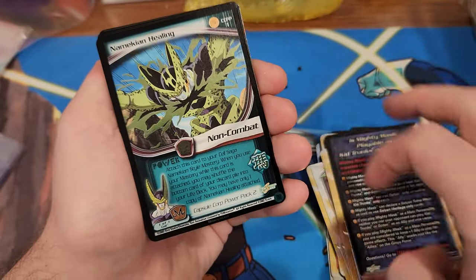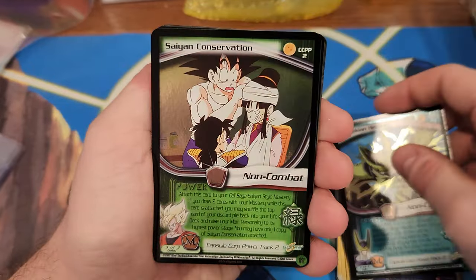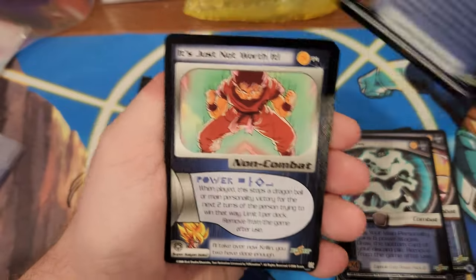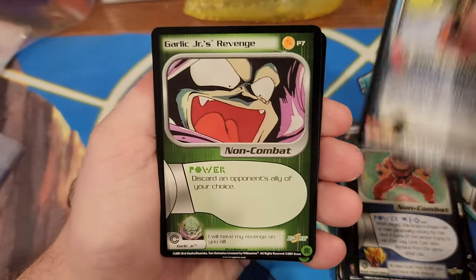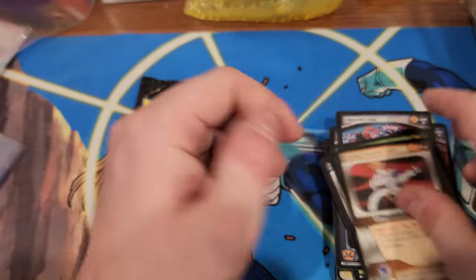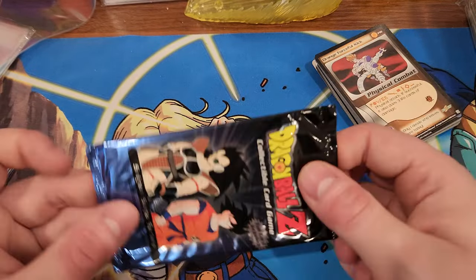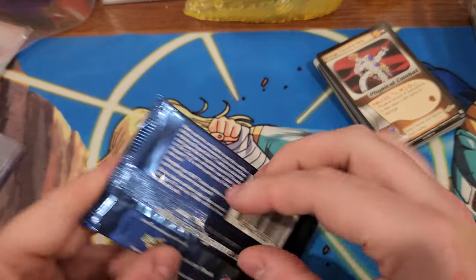Hopefully they'll go down because it's a new set, and then they'll shoot back up - you know, that's how we do. Still trying to pull my first ultra rare from Dragon Ball Z Score. I've pulled ultra rares from everything else, but not that one yet.